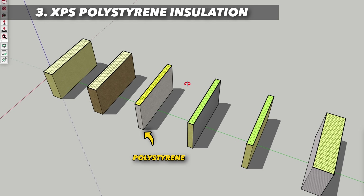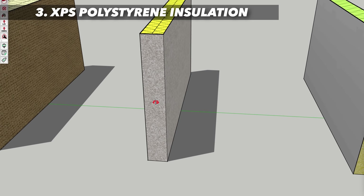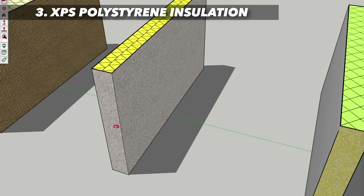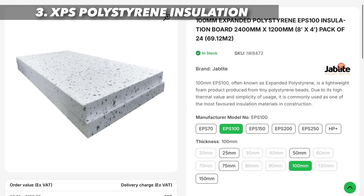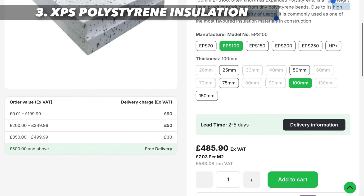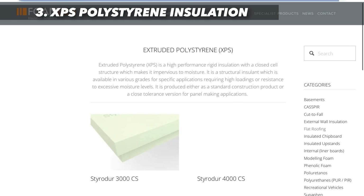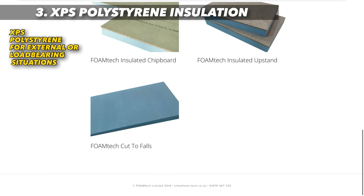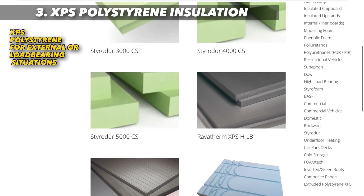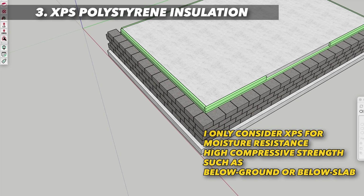On to rigid polystyrene — it's called EPS. The extruded stuff is XPS, and this is the white stuff you'll know from encasing your electronic products when they come in the post. EPS is more lightweight and cheaper than XPS, but XPS offers better moisture resistance. XPS is extruded polystyrene board with pretty much zero water absorption — the go-to material where moisture is a risk, for example below the DPC.